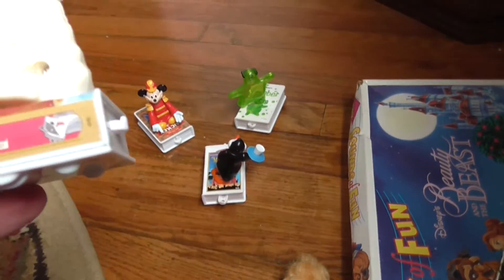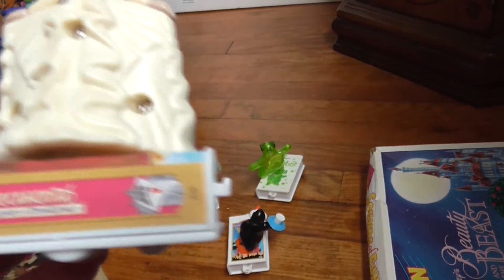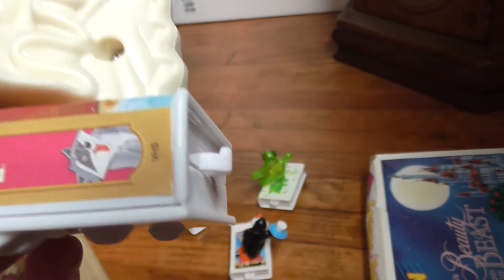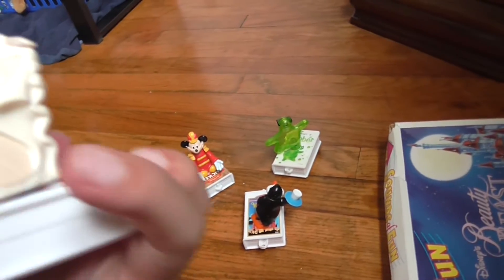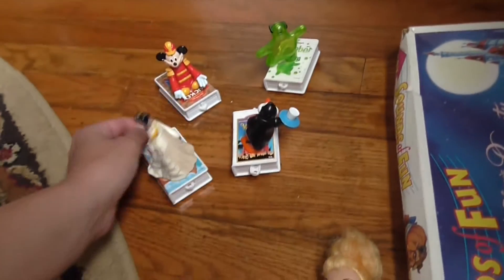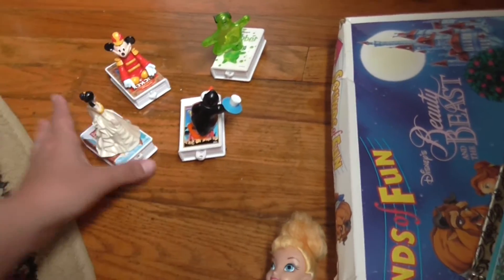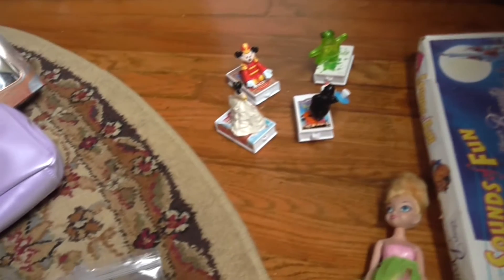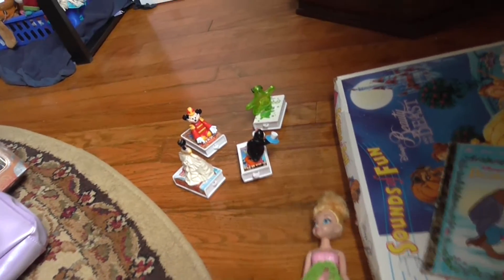And this one is Pocahontas 2: Journey to a New World. Of course you have Pocahontas on here. She does the same thing — she just spins around, just like Flubber does. And I got all four of those for a dollar, so they are just a quarter a piece.